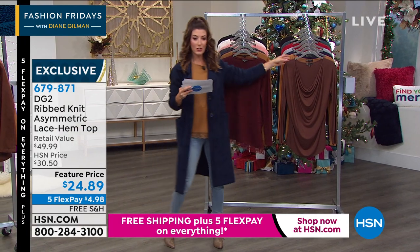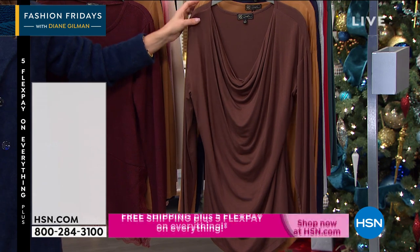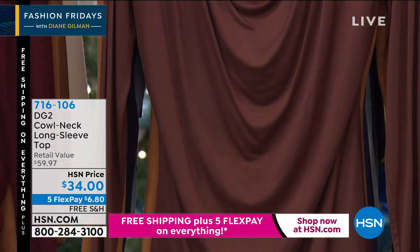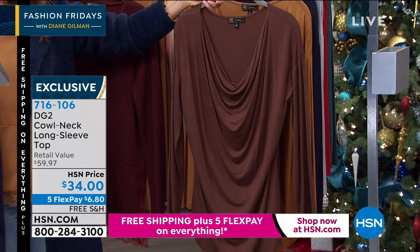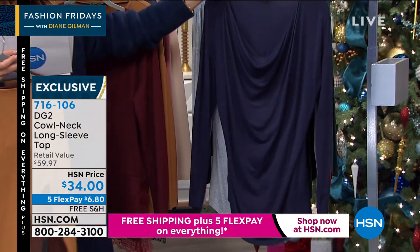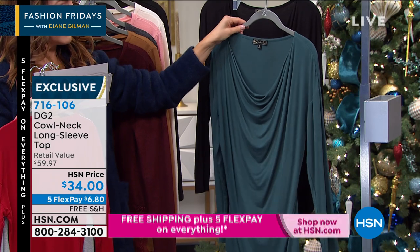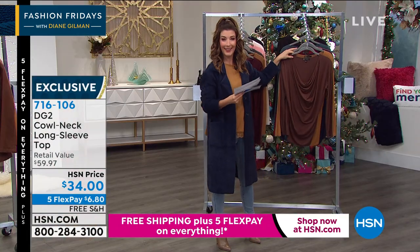If you want another great top, there's the cowl neck top. If you love this beautiful flattering gorgeous drape — that Grecian style to the neckline — that's so very flattering. Looks great with all your big bold jewelry like Jay King. This is only $34, also on five flex pay and free shipping. A very soft, silky viscose spandex blend that you can machine wash, line dry. Colors include espresso, camel, navy, heather gray, scarlet (perfect for the holidays), green (like a beautiful pine green), and black — it's our Black Friday free shipping day at HSN.